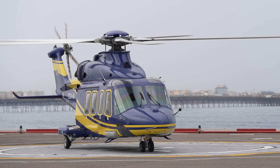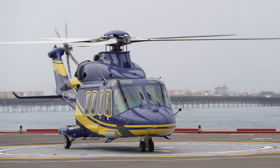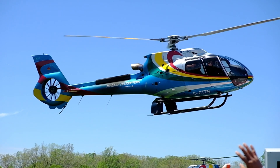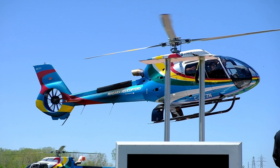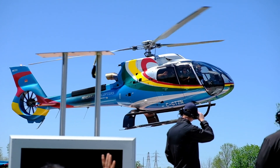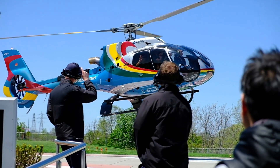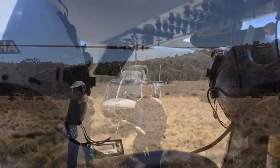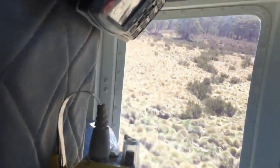Ladies and gentlemen, welcome to another in-depth review where we take to the skies and explore the remarkable features of the 2025 Airbus H225 Super Puma. Today we're diving into a machine that stands as a testament to engineering excellence and versatility in the world of helicopters. This remarkable aircraft has been a favorite among various sectors, including oil and gas, search and rescue, and even VIP transport. Buckle up as we embark on this exciting journey through the skies, examining every aspect of this powerful helicopter.